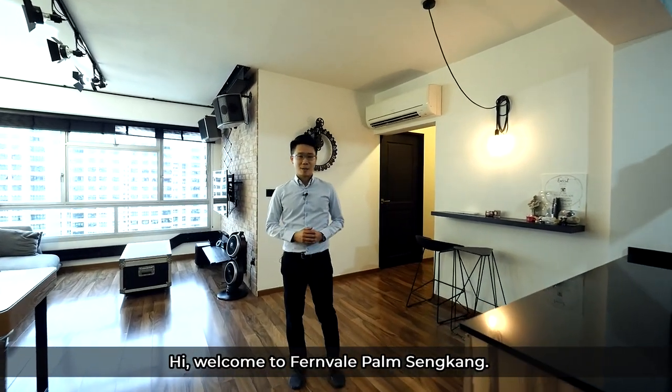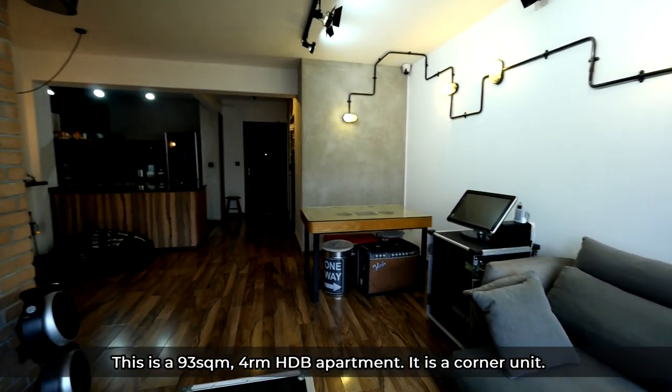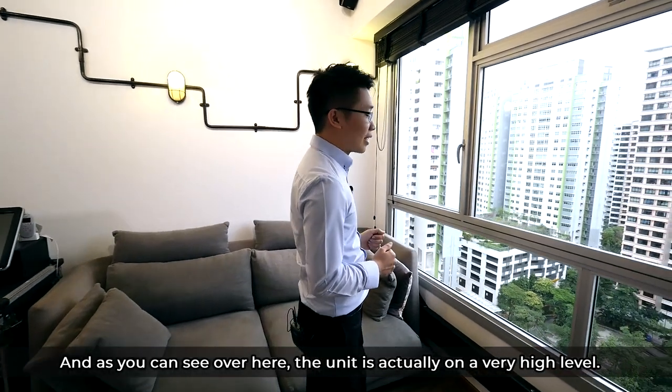Hi, welcome to Fernville Palm Sengkang. Today I'm going to show you a very gorgeous apartment. This is a 93 square meters four-room HDB apartment. It is a corner unit and as you can see over here, the unit is actually on a very high level.